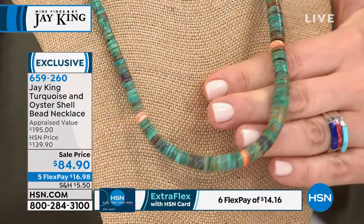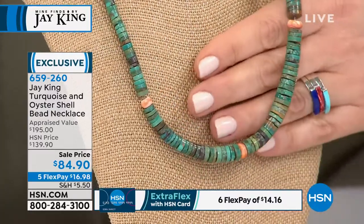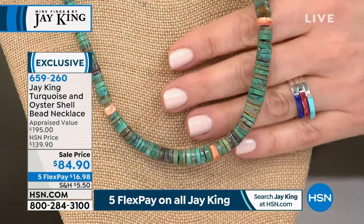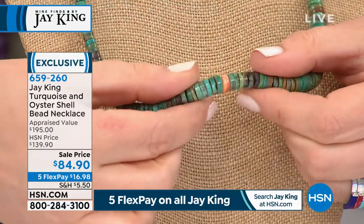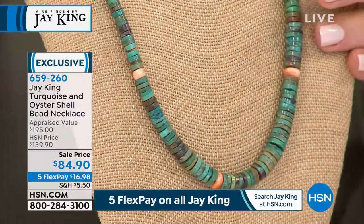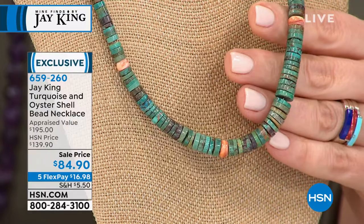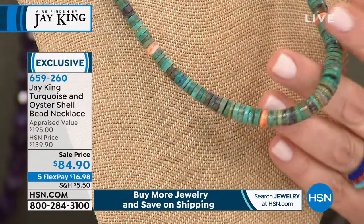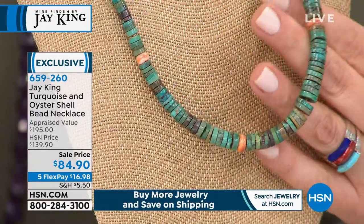Back then there was no use for the spiny oyster shells — the locals were harvesting them for the actual oyster meat. But this design is timeless. Every time we do it, it brings back so many good memories. We are still manufacturing this in the exact same way we did back in the day — in the 70s. This is a J. King legacy piece. It was the first design I made, and it's a transition piece that anybody can wear.